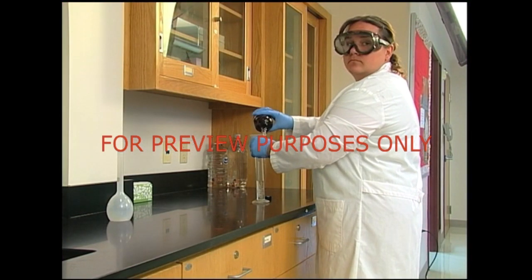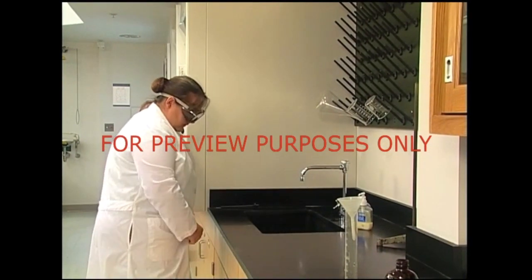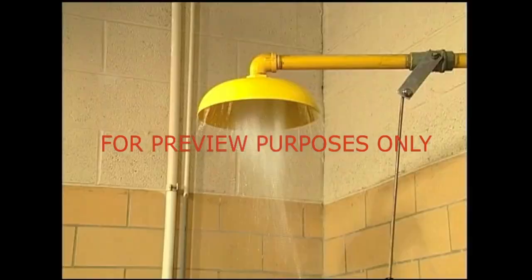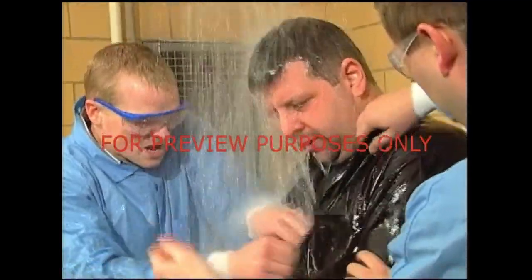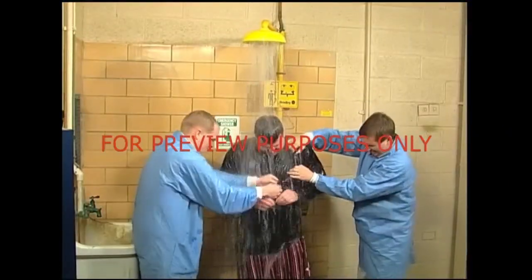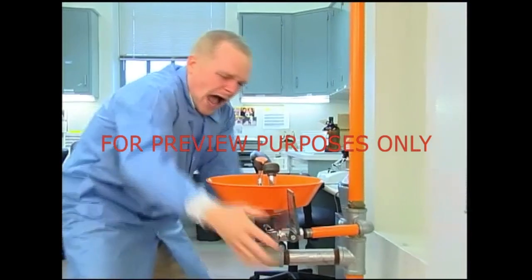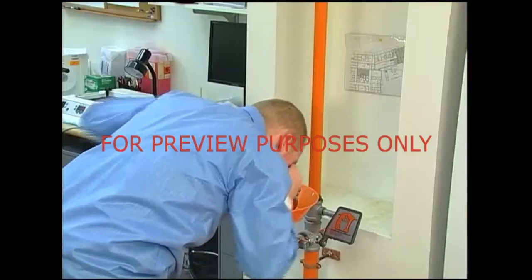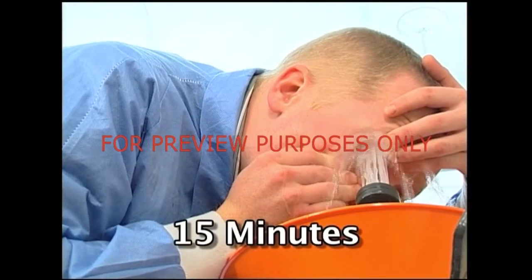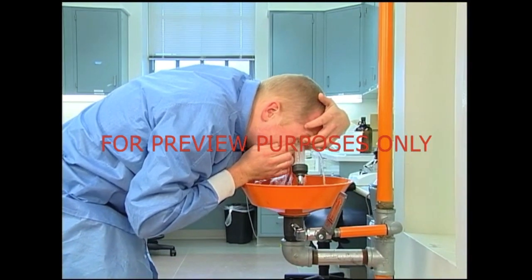If you come into contact with formaldehyde, it's important to act quickly. For skin contact, immediately remove any contaminated clothing. Wash the affected area with soap or mild detergent and large quantities of water for at least 15 to 20 minutes. If the area of contact is large, get to a safety shower — remove all your clothing and stay under the water for at least 15 minutes. Be sure to get medical attention after any contact. If formaldehyde splashes into your eyes, immediately go to your lab's eyewash station and wash your eyes for a minimum of 15 minutes. Hold your eyes open with your fingers to make sure the water covers the entire area, then get medical attention as quickly as possible.